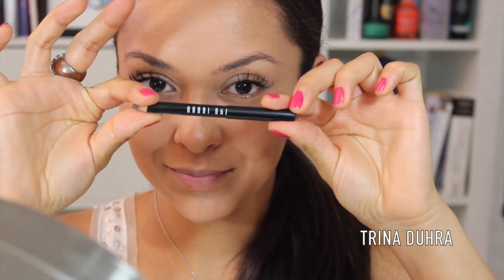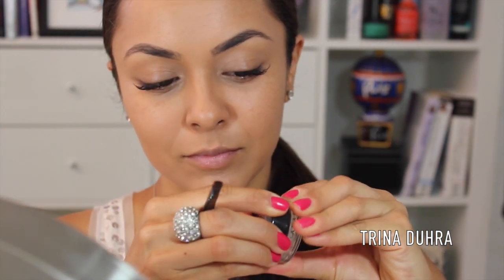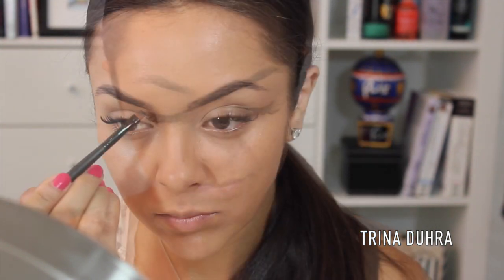Moving on to brows, I'm brushing them up before I go in with Bobbi Brown's Eyebrow Pencil in Brunette. I'm actually doing my brows in two steps for this makeup. First, I'm using this pencil to lightly fill in where it's needed to shape them out, and then I brush them up so they're not too harsh. Then I'm using Anastasia's Dip Brow Pomade in Dark Brown and an angled brush to define the arch and extend the brow because this is what really shapes the face.